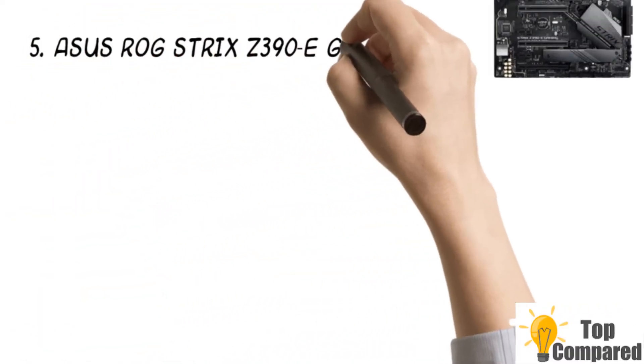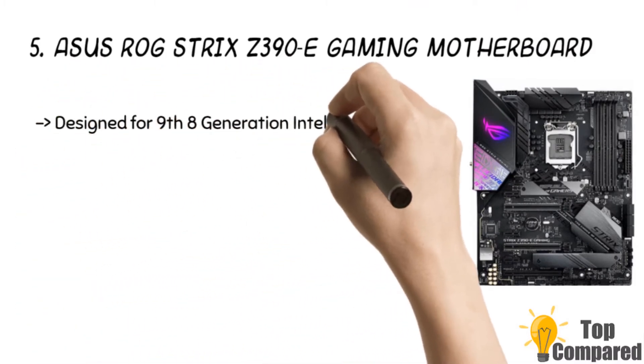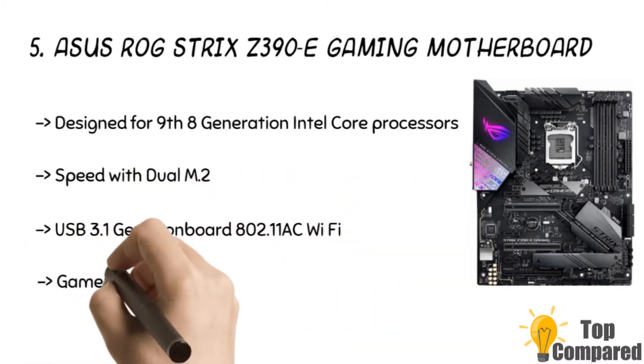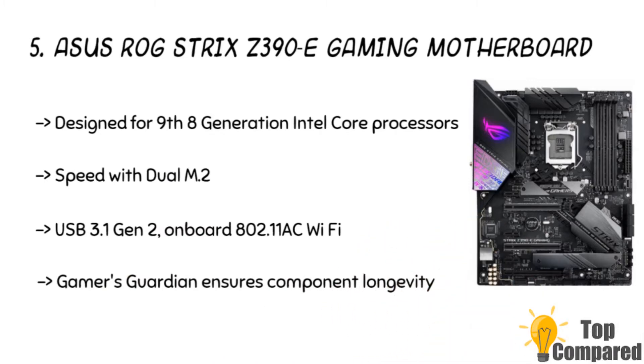Starting from the last, the fifth product is the ASUS ROG Strix Z390E Gaming Motherboard. The product has 5-way optimization overclocking and thermal telemetry. The Fan Expert 4 delivers superb cooling of the system. The product is ideal for 9th and 8th generation Intel Core processors to maximize connectivity and speed with dual M.2.